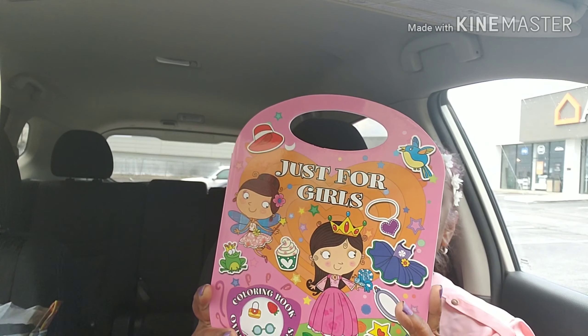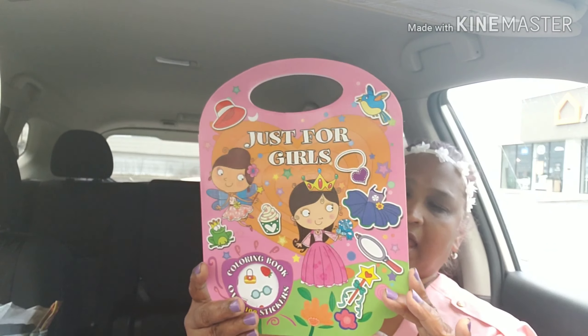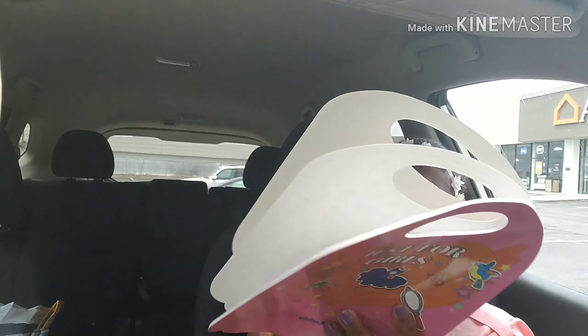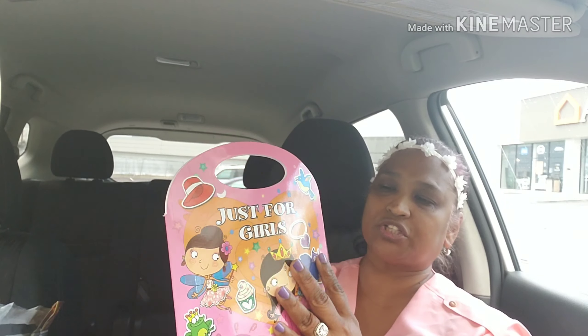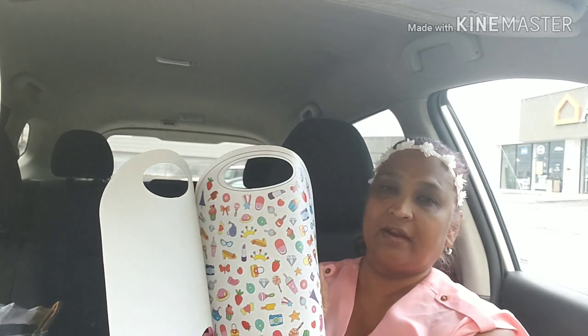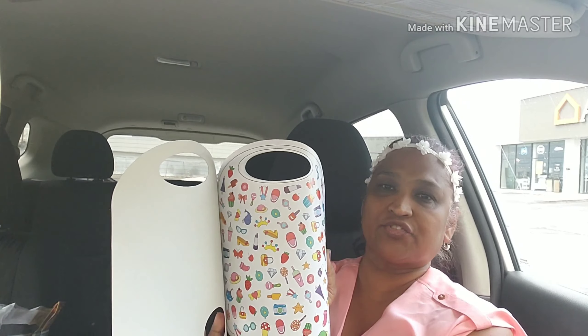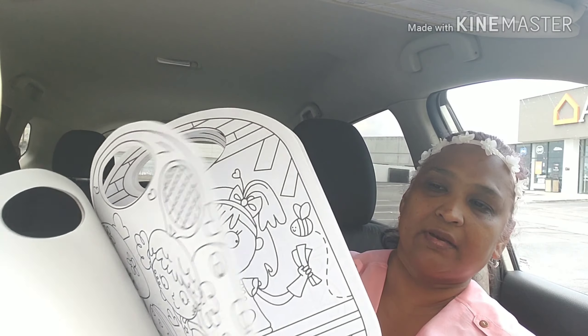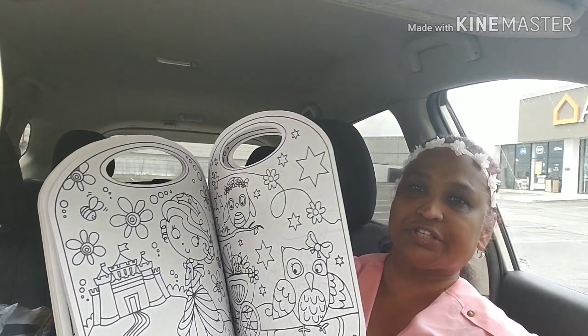So I also got this, which is a "Just for Girls" coloring book. Look at that — I picked this up for Catalina. This is by Vision Street Publishing. Look at this, how pretty — this looks just like little Catalina. Look at all the ice cream, all the cake, the little lipstick. Look at the colors, how gorgeous.